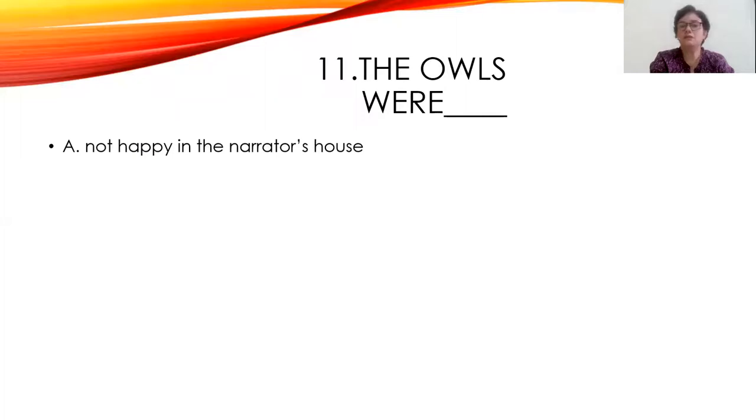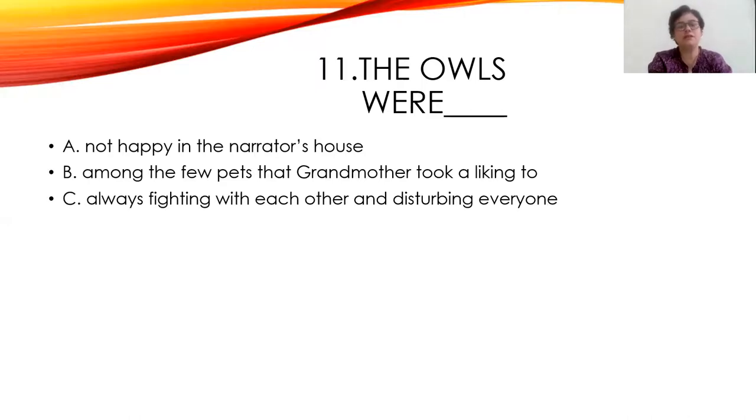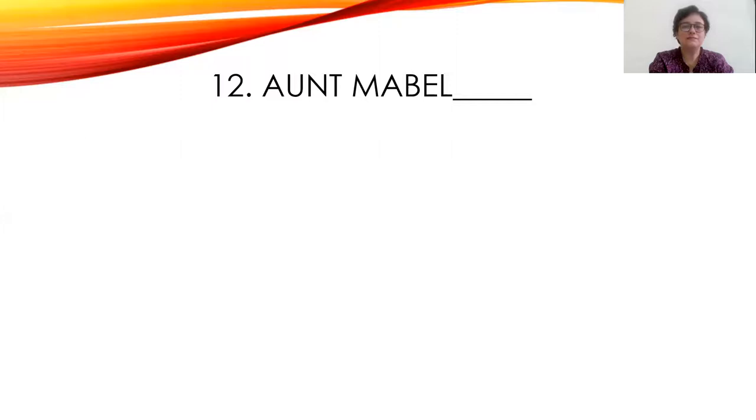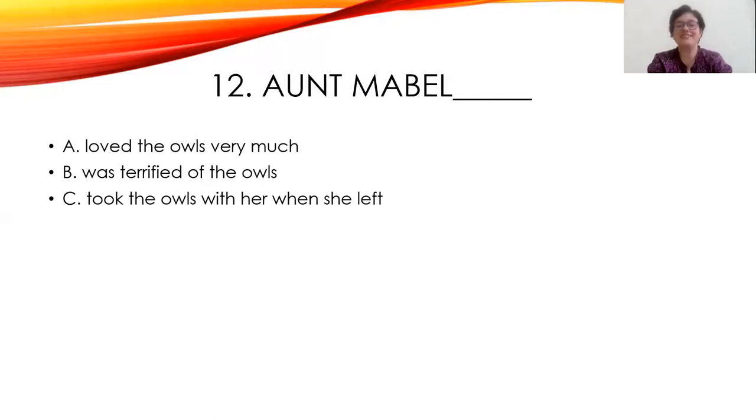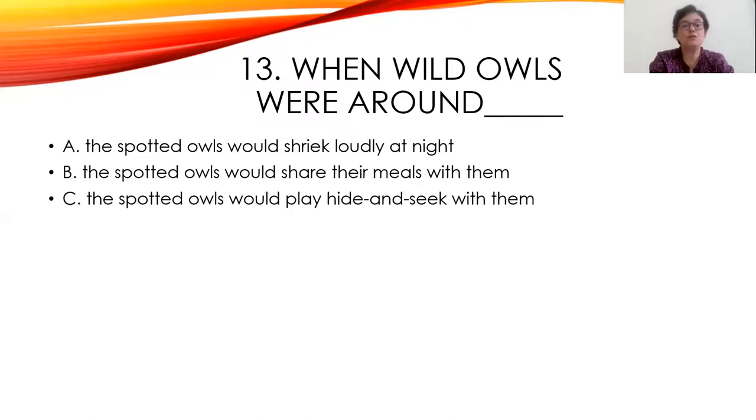Eleventh question: The owls were not happy in the narrator's house, were among the few pets that grandmother took a liking to, or were always fighting with each other. The answer is B — among the few pets that grandmother took a liking to. Twelfth question: Aunt Mabel loved the owls very much, was terrified of the owls, or took the owls with her when she left. The answer is: she was terrified of the owls. Thirteenth question: When wild owls were around, the spotted owls would shriek loudly at night, share their meals, or play hide-and-seek. The right answer is A — the spotted owls would shriek loudly at night.